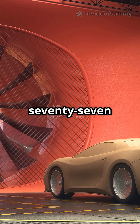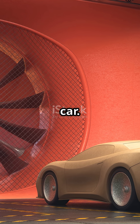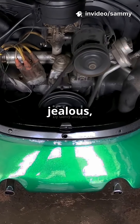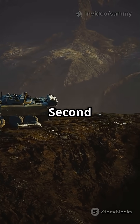Then came the Tatra 77 in 1934 — the world's first aerodynamic production car. With a rear-mounted, air-cooled V8 and a drag coefficient that would make modern cars jealous, it looked like it drove out of a science fiction novel.